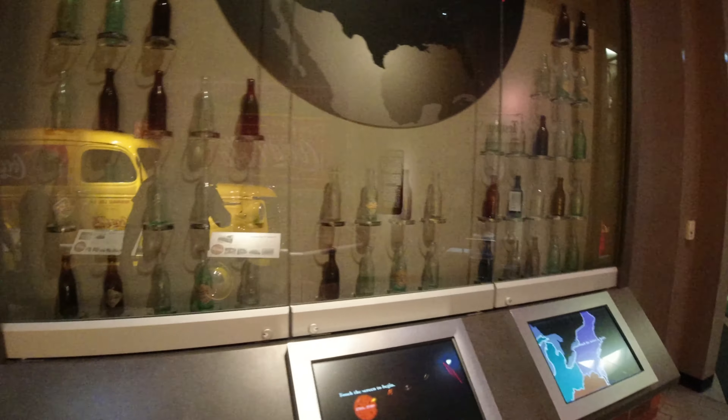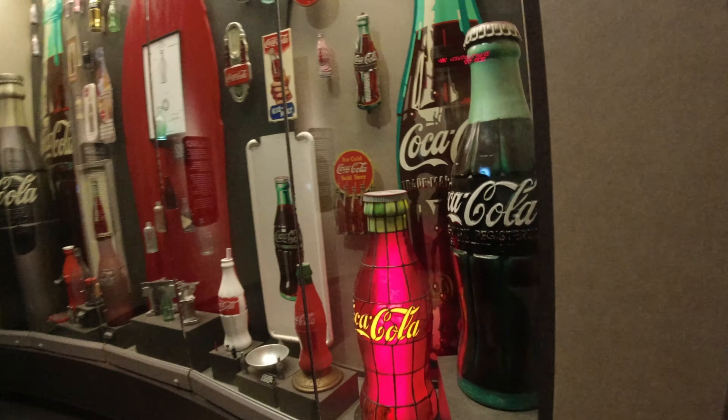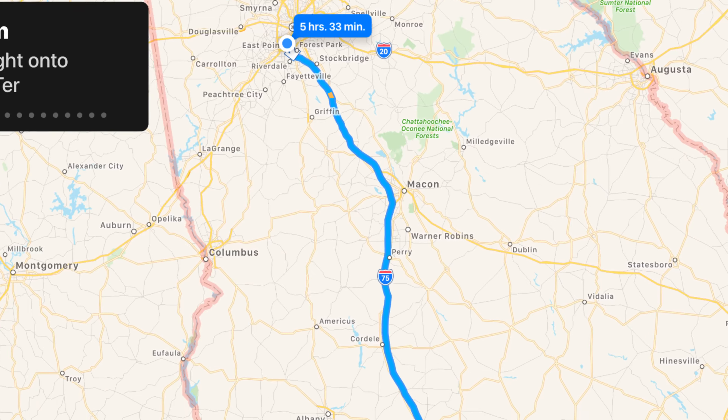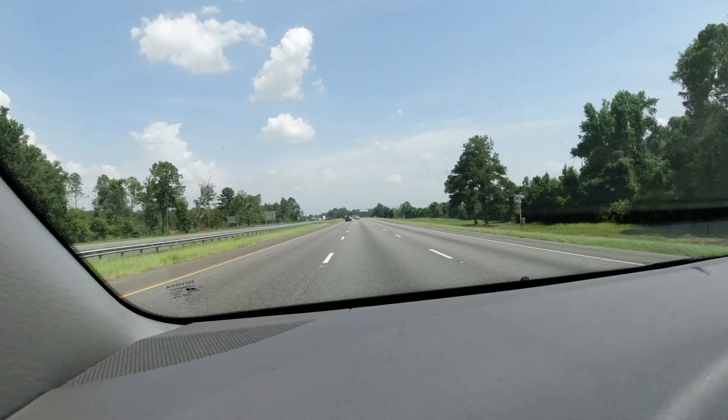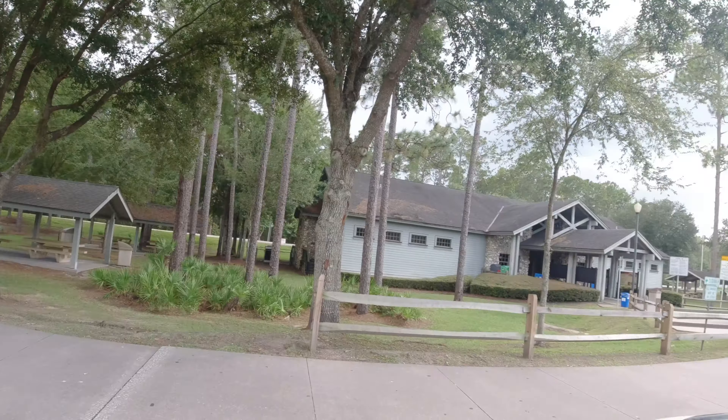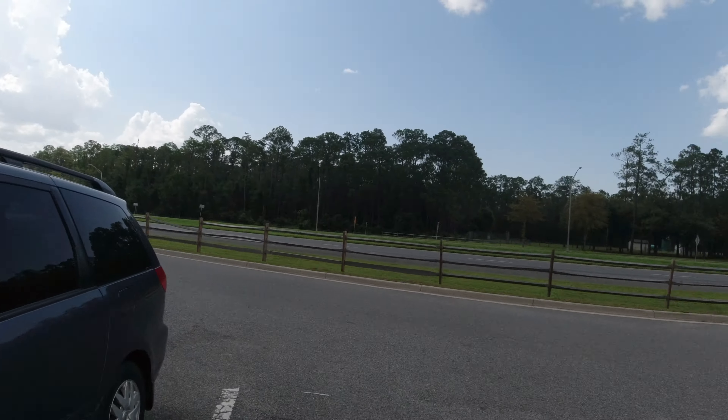We're just at our last rest stop before we get to the hotel. This is what it looks like — it looks like we got some storms coming in. Short-lived, but some storms nonetheless. It's really hot — it's about 37 degrees here now.